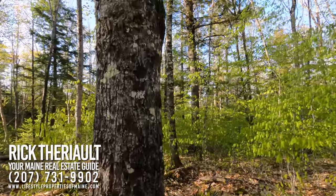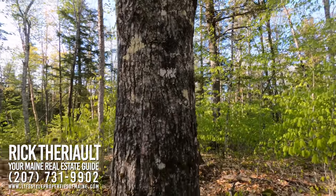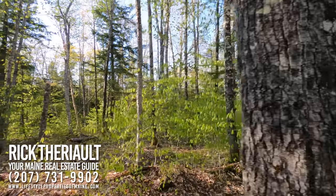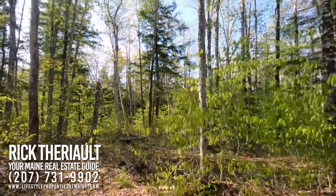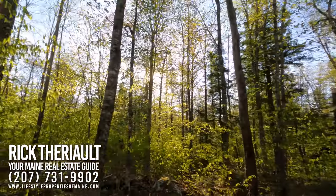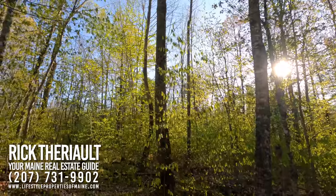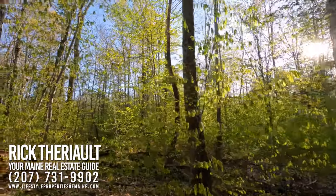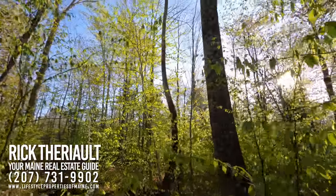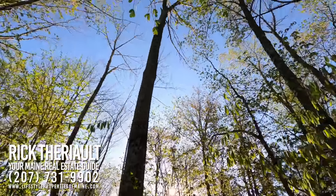Here's a nice maple tree, about 10 inches in diameter at breast height — a nice looking tree, and there's a lot of them. Here's a pretty good size ash right here. It goes way up; it's a nice tree.